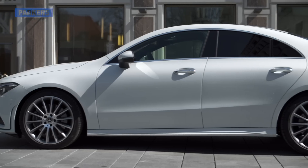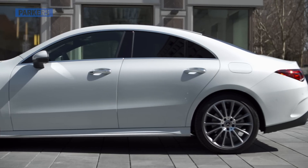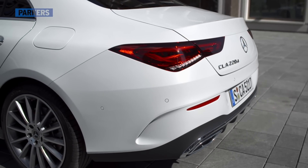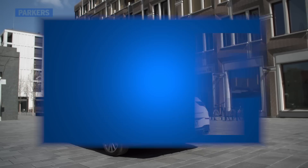Mercedes-Benz already makes a four-door version of the A-Class called the A-Class Saloon, and the range is soon to be bolstered by a sort of estate version called the CLA Shooting Brake. So where does this car fit in?